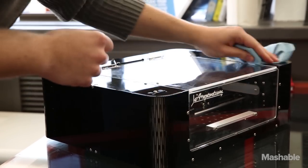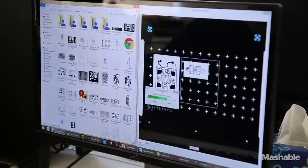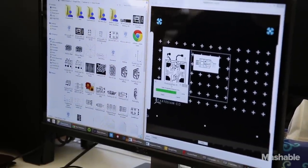Cartesian is for hobbyists, hackers, engineers — people who love creating things and are just sick and tired of how long it takes to make a circuit board right now.